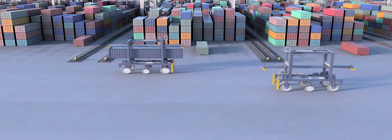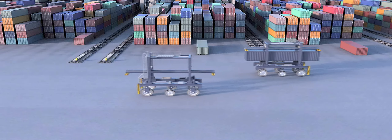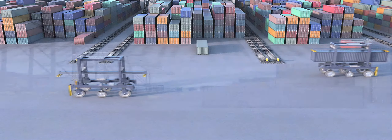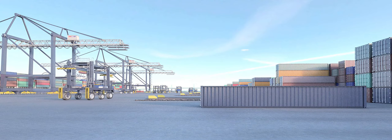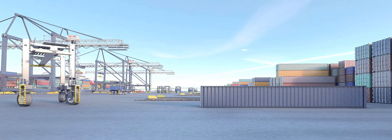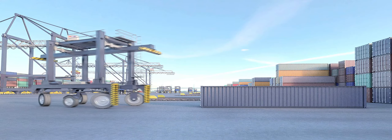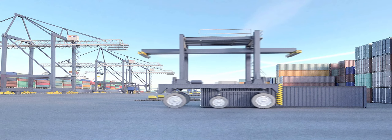Automated container carriers, or ACCs, provide the horizontal transport between the container storage blocks and the backreach of the ship-to-shore cranes. On full build-out, the terminal will possess 21 ACCs that can operate as part of a pool, and independently of ASC cranes and ship-to-shore cranes.